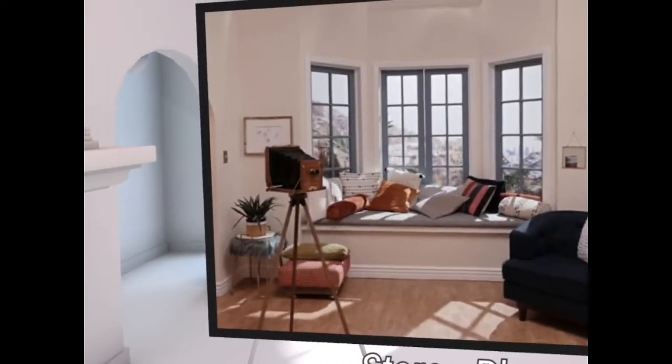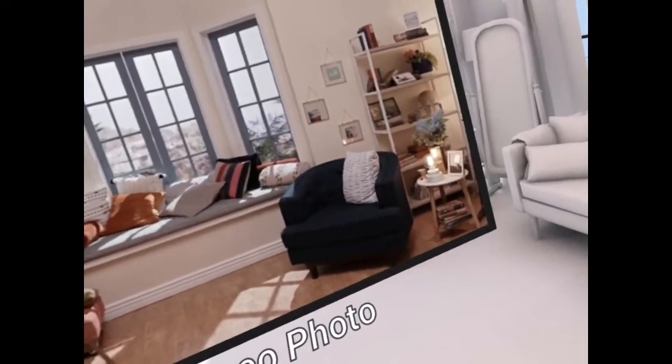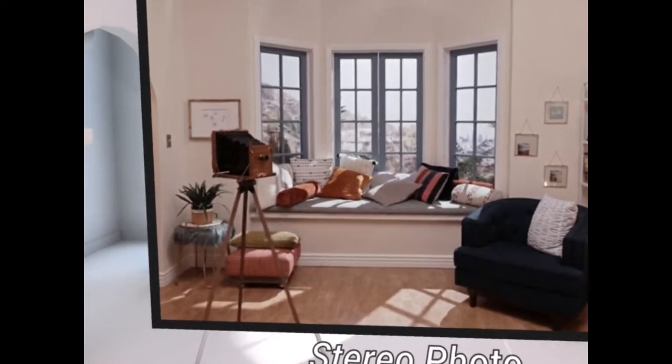A stereo photograph contains two views of the scene, one for each eye, which allows us to perceive depth. But it still doesn't let us shift our view as we move our head, and doing so might even make the scene distort unnaturally.